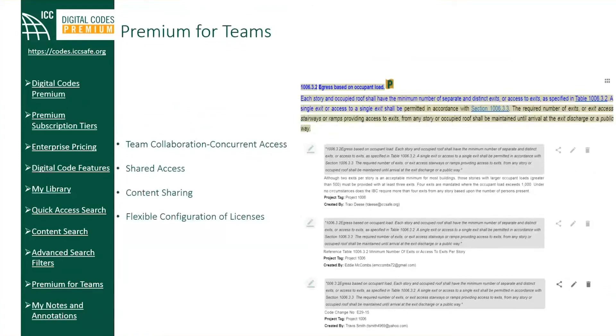Enhance your team collaboration by allowing multiple users to simultaneously access and share exclusive premium content and features with Premium for Teams with concurrent access. Share premium content such as notes, bookmarks, and section links across your team. Access can be shared across as wide an audience as necessary, with team members just needing to know the access code. The only restriction around concurrent access is how many users can connect at the same time, controlled by the number of licenses configured by the admin. Additional licenses can be added at any time, and a convenient activity log is available so admins can monitor how licenses are being used.